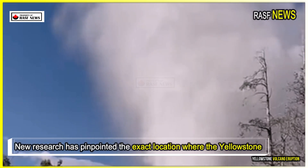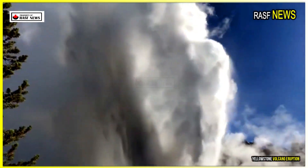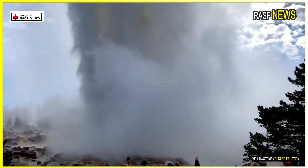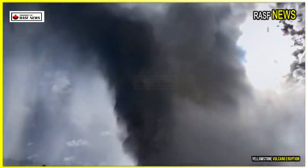New research has pinpointed the exact location where the Yellowstone supervolcano is most likely to erupt. While an eruption isn't imminent, a future eruption would likely be centered on the northeastern side of the National Park, according to the new study. However, it's unlikely to happen anytime soon.